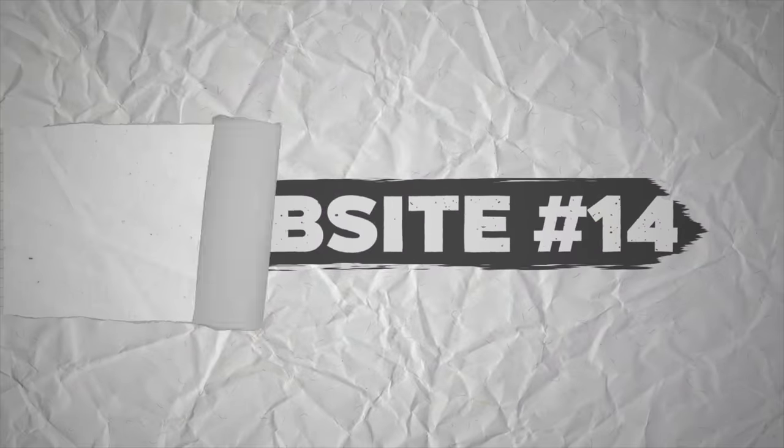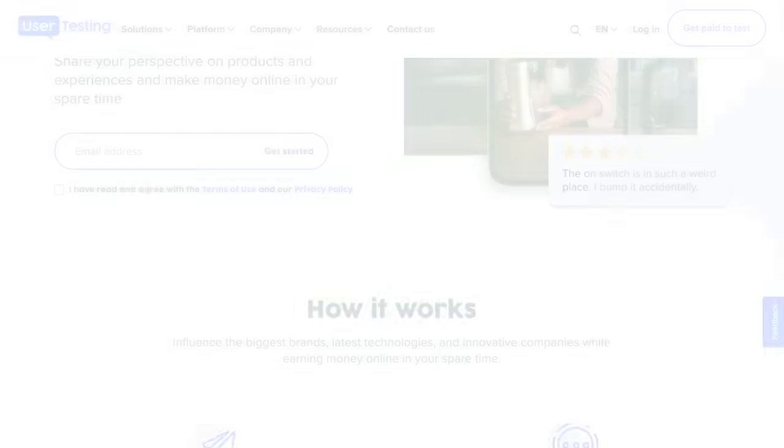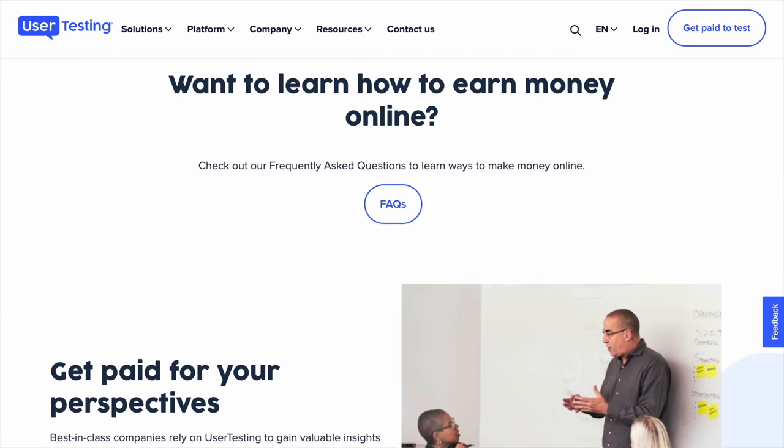Website number 14 is usertesting.com. User testing is similar — you test websites and get paid for your feedback. You can use a variety of different devices including Windows, iOS, Mac, or Android to test the different websites or apps. They'll also show you how much money you'll make for a given website before you accept to test it out.